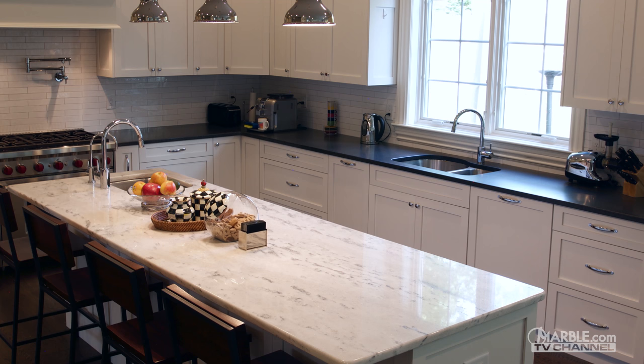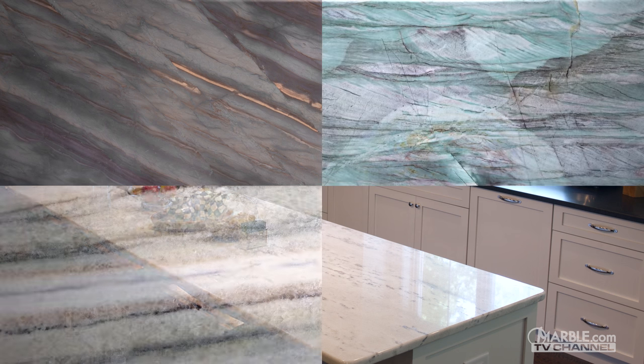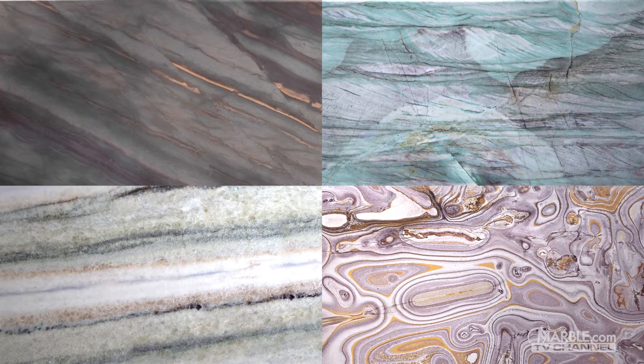Pure quartzite is primarily white or gray in color, although many other more exotic shades are available as well. Each slab has intricate veins with wavy swirling patterns.